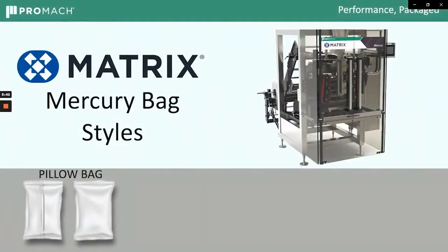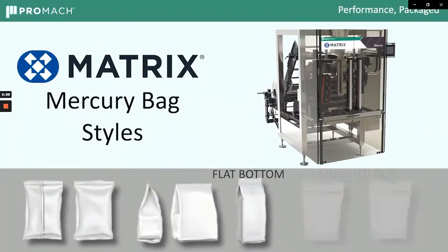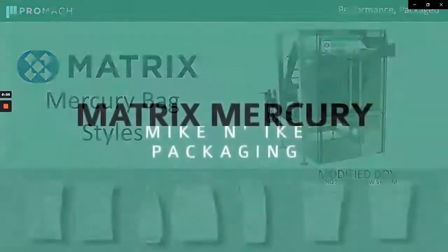The Mercury can make many different styles of bag: the standard pillow bag, of course. We can also do a gusseted bag with side tucks, or just a single side tuck, as some people are doing now. Flat bottom bag, formed around a rectangular tube with proper tooling. And even the modified DOI, again with special tooling, is available as an option.